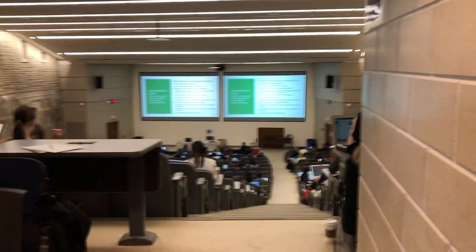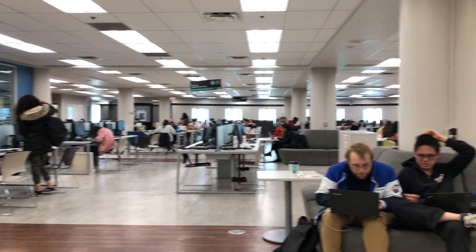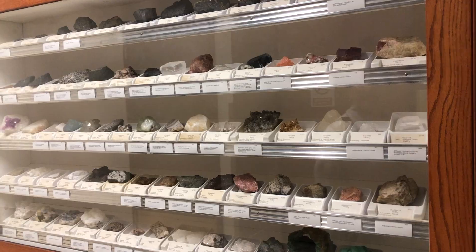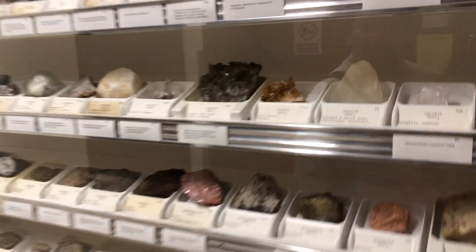He took us to two faculties — social sciences, because there was another girl in the group applying to that, and then he also took us around the science buildings for me. We went to see a library in one of the science buildings and he showed us a chem lab. We walked through the Earth Sciences building, and there's a wall of a whole bunch of cool rocks. It was literally just a whole hallway of cool rocks, and I really enjoyed that.